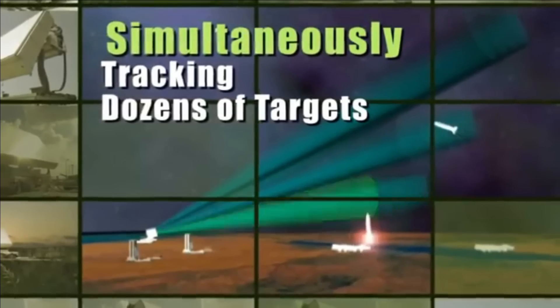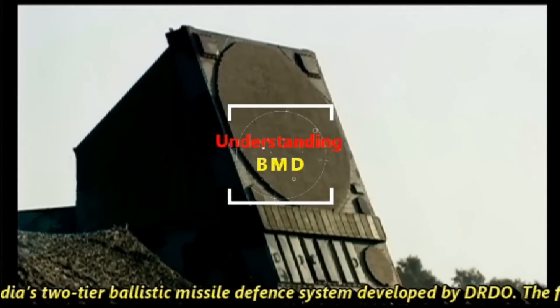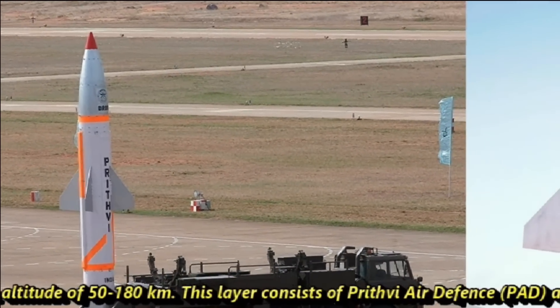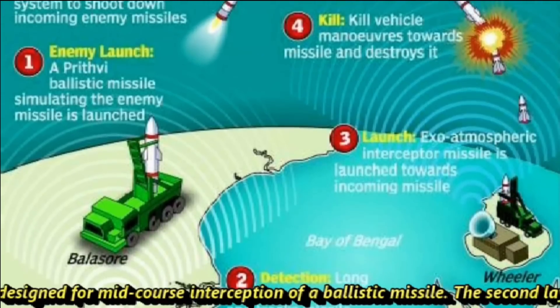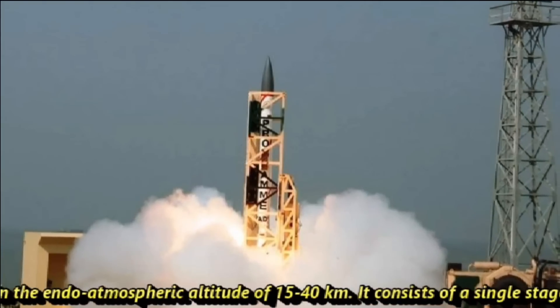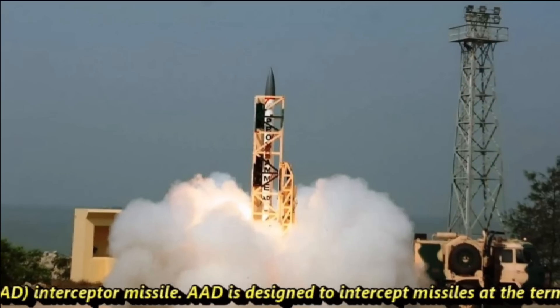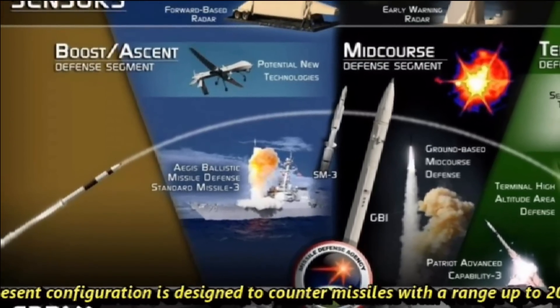Before we discuss LRTR, let's understand the basics of BMD — India's two-tier Ballistic Missile Defense program developed by DRDO. The first layer can intercept a missile at an exo-atmospheric altitude of 50 to 180 kilometers, consisting of the Prithvi Air Defense (PAD) and Prithvi Defense Vehicle (PDV) interceptors for mid-course interception. The second layer can destroy an incoming missile at endo-atmospheric altitude of 15 to 40 kilometers, using the single-stage solid-rocket-propelled Advanced Air Defense (AAD) interceptor missile, designed for terminal phase interception. The BMD system is configured to counter missiles with a range of up to 2,000 kilometers and speeds between Mach 3 to Mach 8.